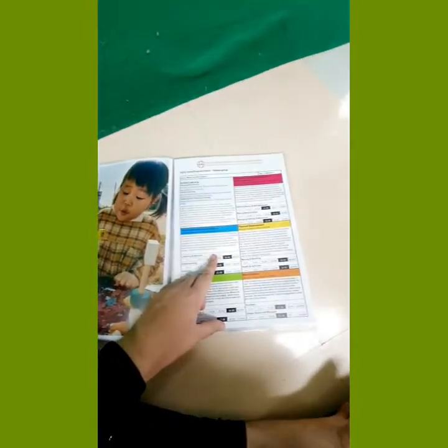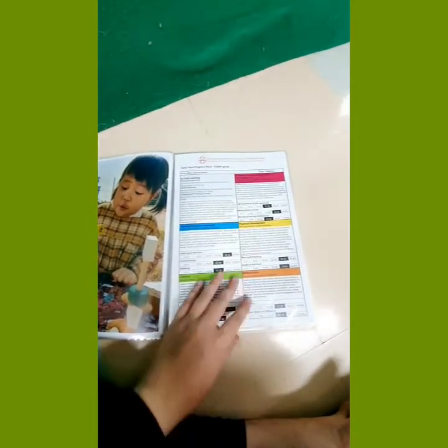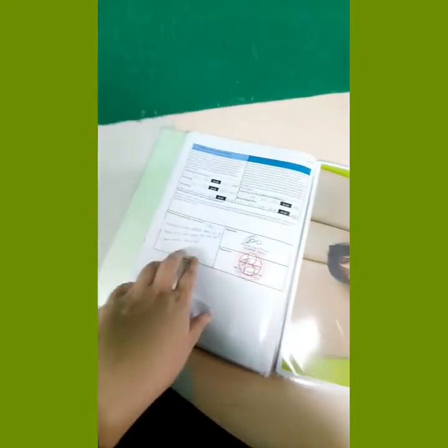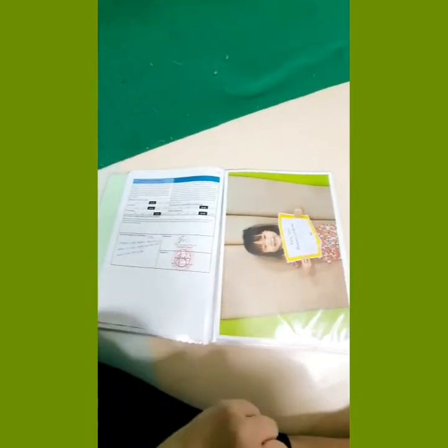This is their progress check, which we do at the end of the second quarter and again at the end of the fourth quarter. It outlines the different areas of learning and development and indicates which level the child is working at. We always involve our families, so parents always add a little comment too — they're a part of the child's learner journal portfolio.